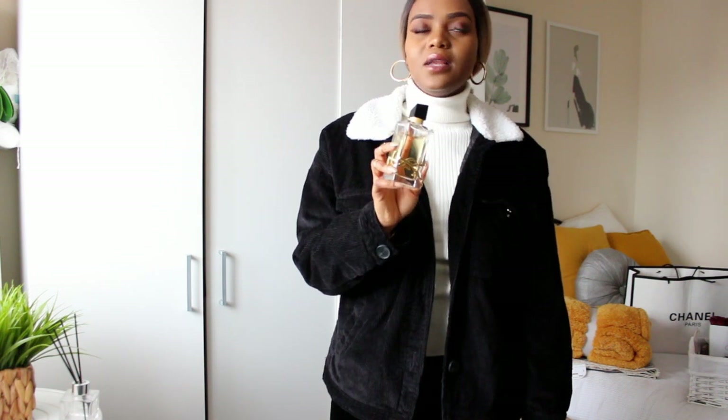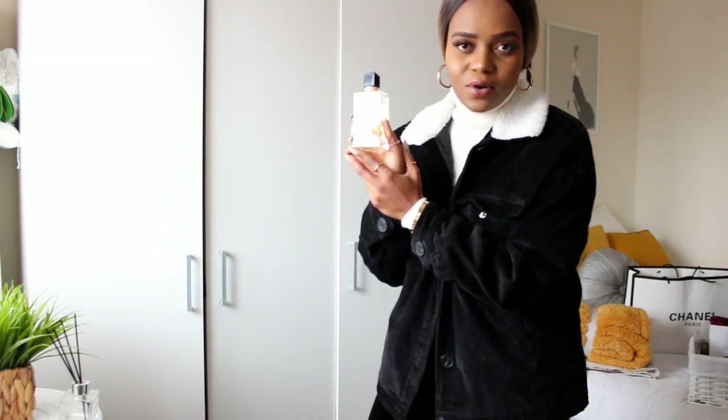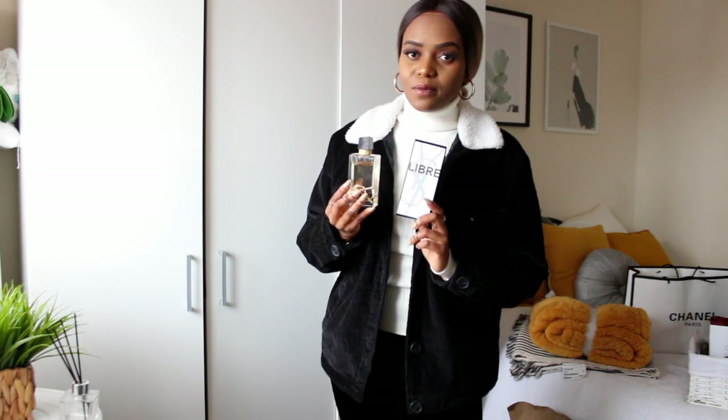I got this YSL fragrance last month — I think it was launched earlier this year. I had an immediate love for it when I saw the bottle; it has that regal look to it. It smells so divine — bold florals like jasmine and lavender, a little bit of orange, all wrapped into a sweetened vanilla base. It's my signature scent at the moment.